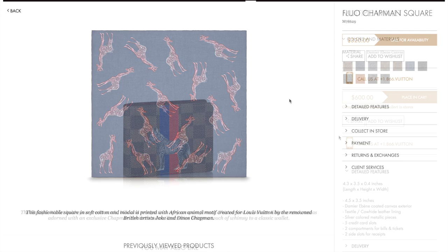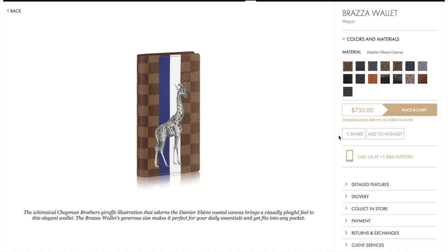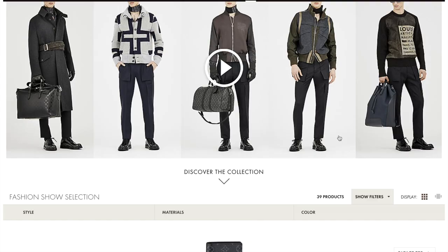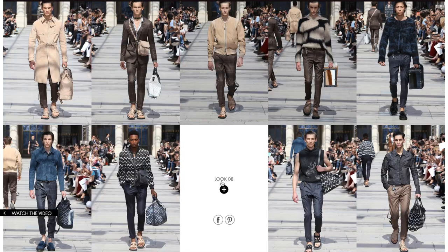So those are all the pre-collection pieces I found on the US website. What do you think about this pre-collection? Do you like how the stripes play with the illustrations on the Damier Ebene canvas? Or do you prefer the ones shown on the runway, which use the monogram background?